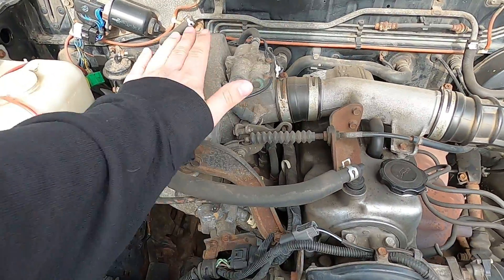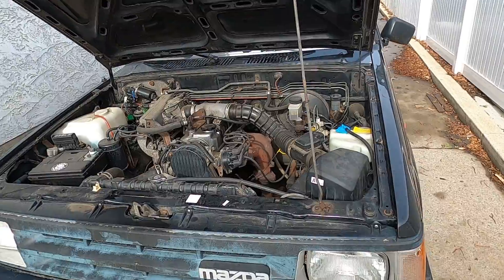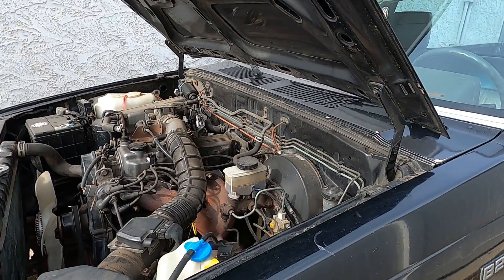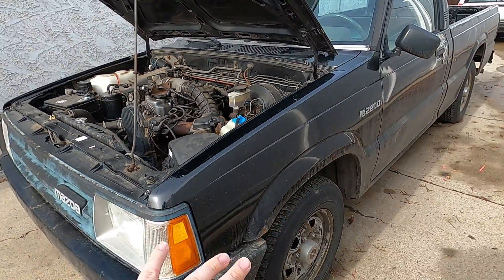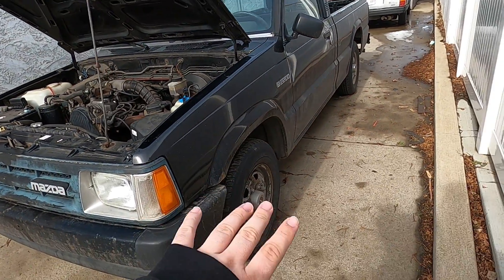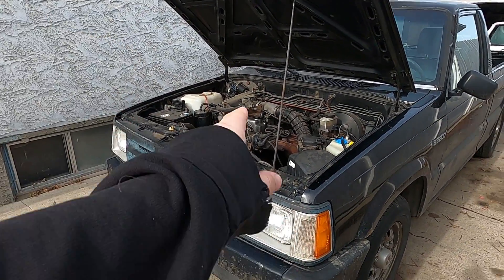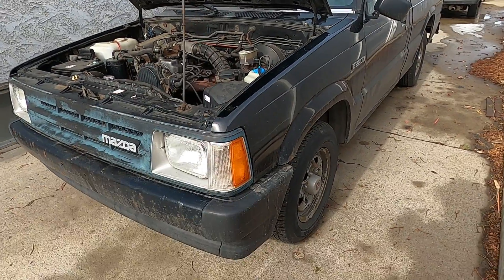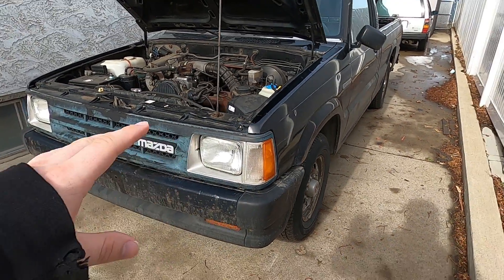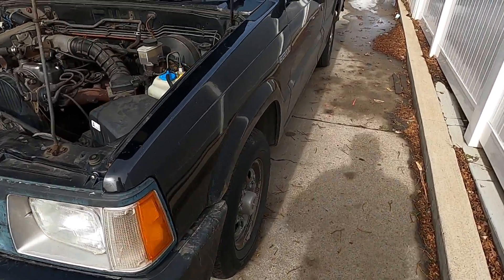My plan for it is I'm not going to do what every other mini trucker does — lower it with big wheels and stuff like that. If I'm going to do anything to it, I want to do a diesel engine swap, keep it manual, and switch out all the lights for LED.